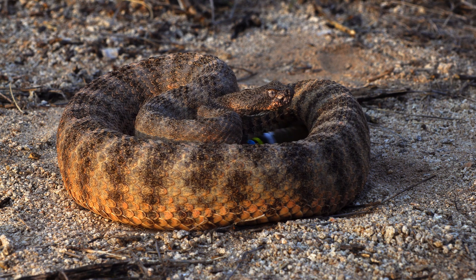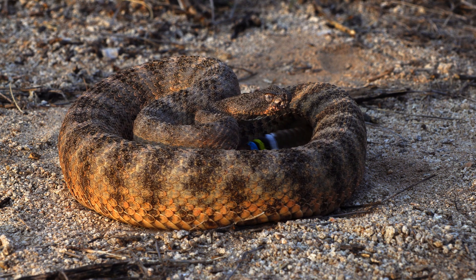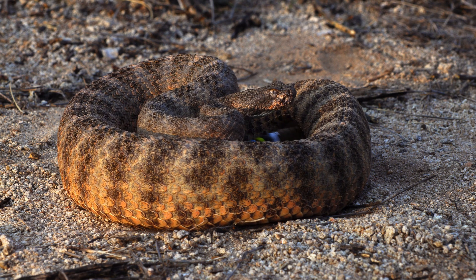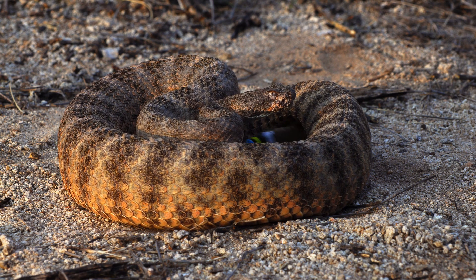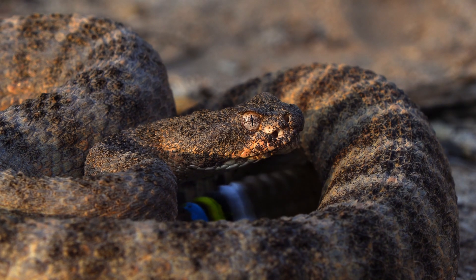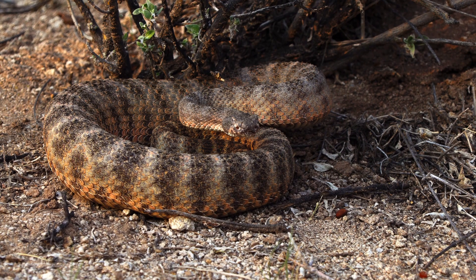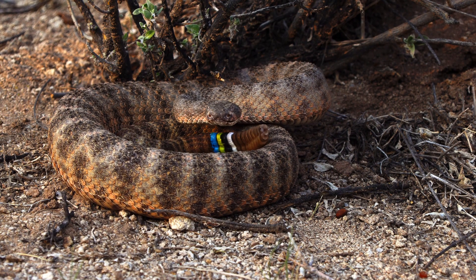One of the most interesting results from this study is that the tiger rattlesnake diet has changed. Instead of eating smaller reptiles like lizards, they're eating larger rodents, and this may be because rodents are more abundant around the golf course, giving them more food sources.